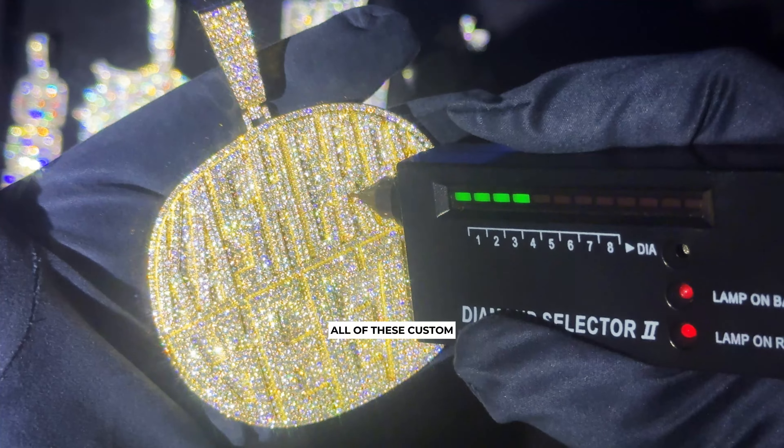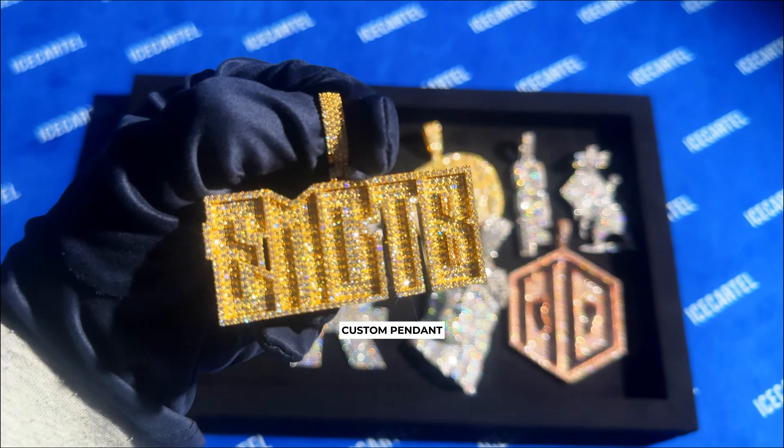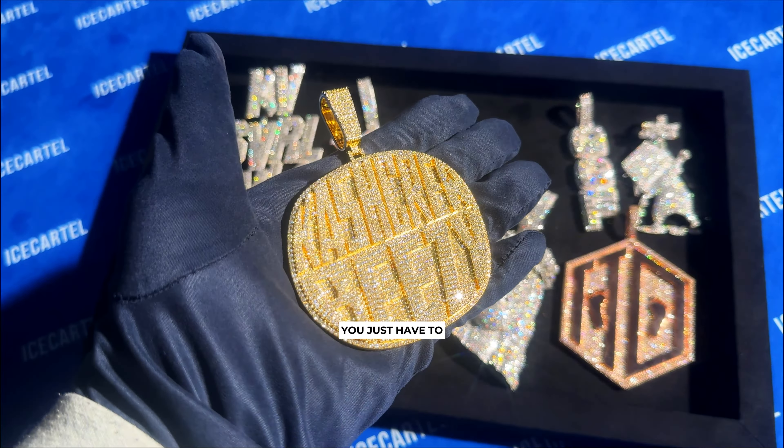At number five is this beautiful Forever Known custom piece set in white gold. We made this one with VVS diamonds and solid 14 karat gold.